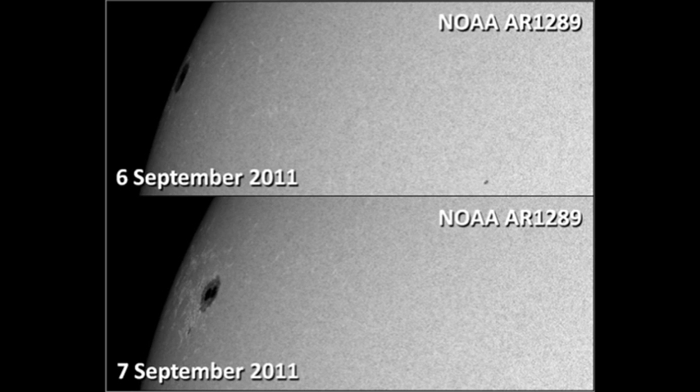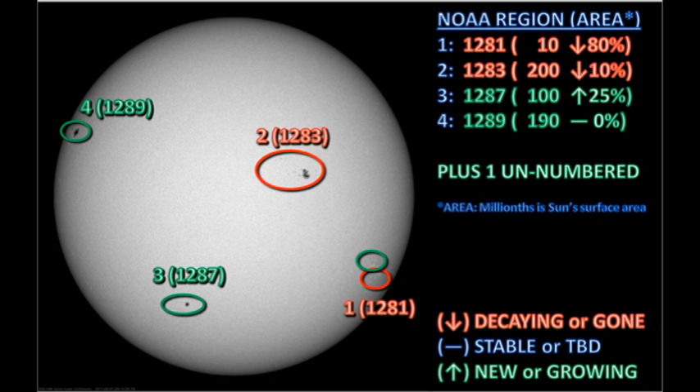However, we can see that region 1289 is a large leader spot surrounded by a few small satellite spots and a large area of plage. This implies it's a mature region. So unless it shows some new growth, I doubt that this region will contribute very much to increased solar activity over the next few days. So despite the X-flare, I think the decrease in the number and the size of the sunspot regions indicate that solar activity will probably decrease over the next few days.